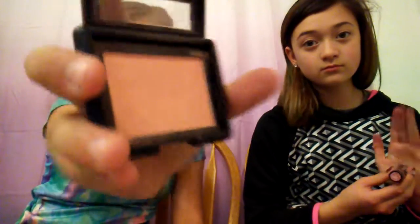Next, I have this e.l.f. blush in Twinkle Pink. It's very pretty — it's like a peach color. I like it a lot.